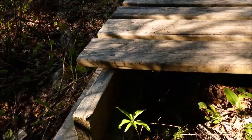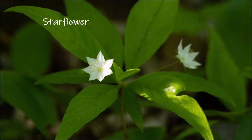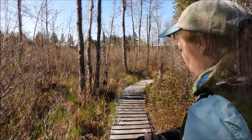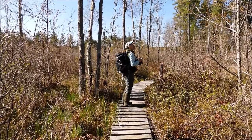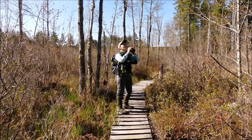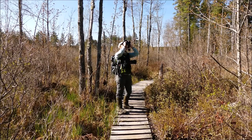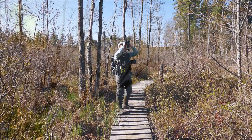Before we get on the boardwalk, let's check out this star flower. Star flower has this clump of asymmetrical leaves, but it also has these sweet little star-shaped flowers. I'm hearing something really interesting out here. When using binoculars, keep your eye on the bird and then bring your binocs up to your eyes. Don't look away from the bird or you might not find it again.